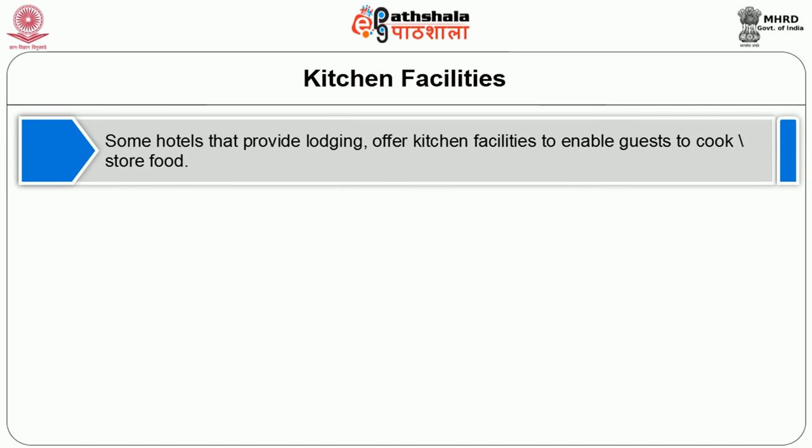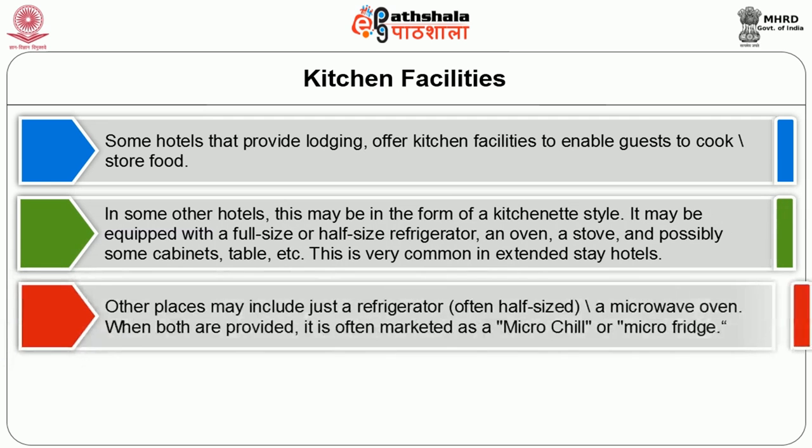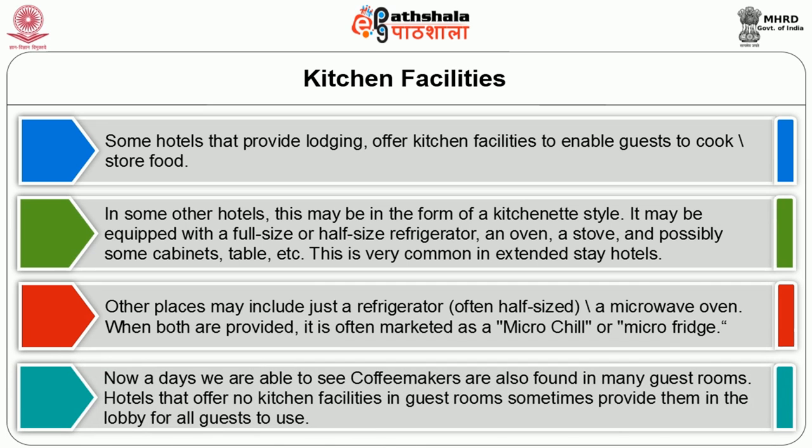The next guest supplies include kitchen facilities. Some hotels that provide lodging offer kitchen facilities to enable guests to cook and store food. In some hotels this is named as a kitchenette style, which may include a full-size or half-size refrigerator, oven, and stove. Possibly some cabinets and tables are also included. This is very common in extended stay hotels. Other places may include a half-sized refrigerator and microwave oven. When both are provided, it is called a micro chill or micro fridge.